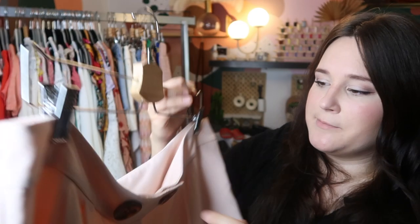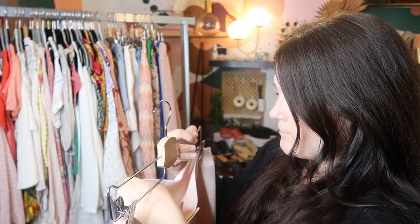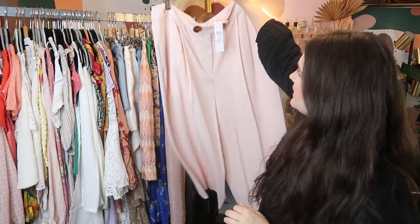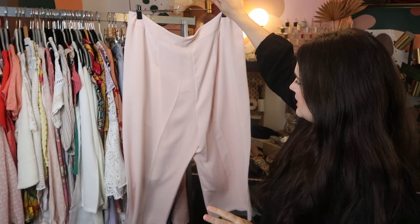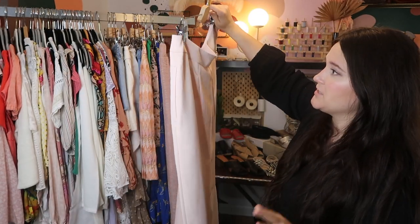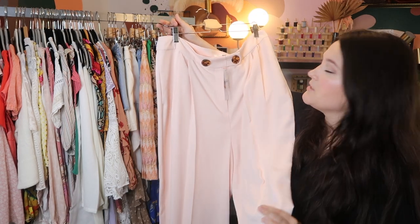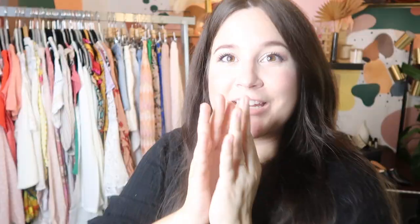Finally for clothes — this is a pair of Topshop culottes, which I actually bought for myself. They're a size 14 and they're new with tags. They retailed for $55 and they've got these really cute tortoise shell buttons. Plus size does really well on Poshmark, so I think I'm just going to go ahead and get these listed at $50 on there.